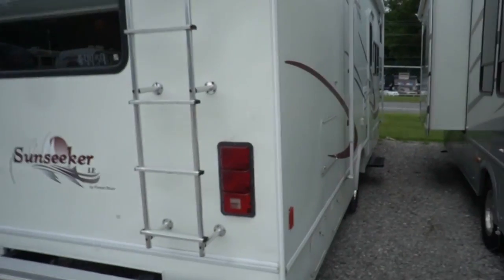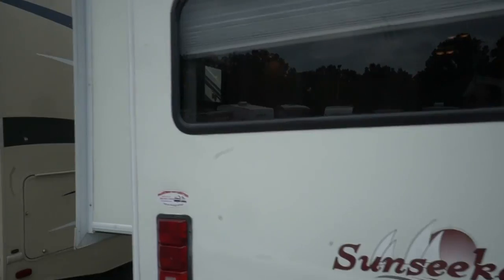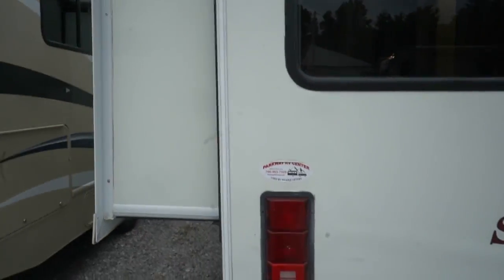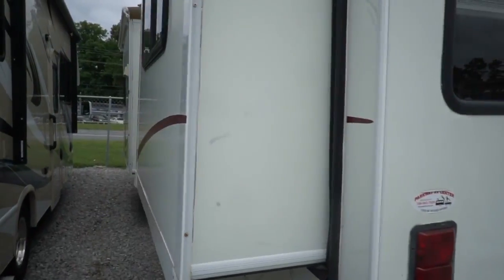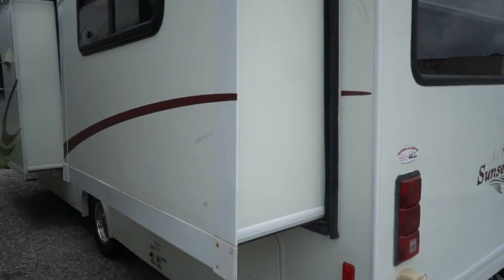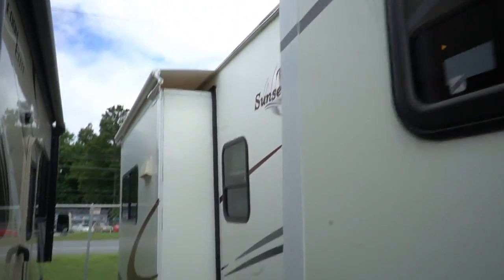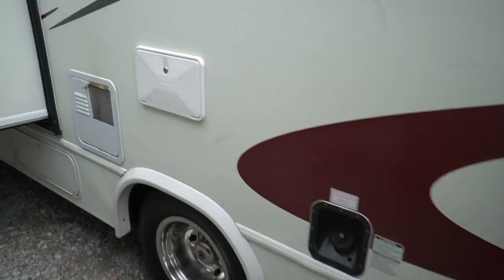People were just using it. We checked it out when we sold it, and we're going to check it out again. Both slide outs have awning toppers. For $29,900, this is a nice affordable motorhome. It's 31 feet long overall length, bumper to bumper. Tires look good.